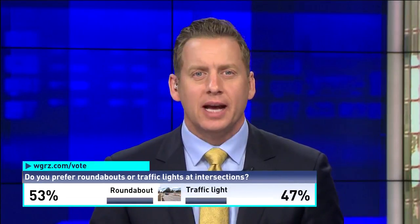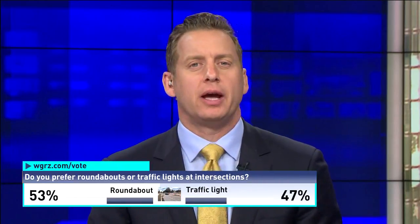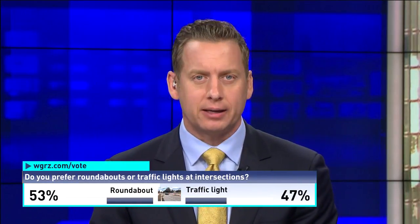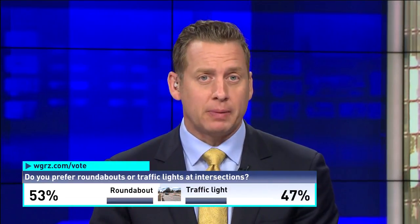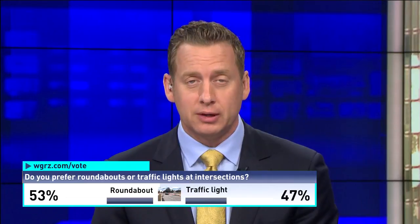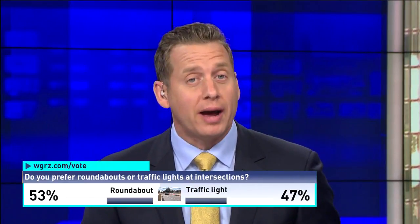Town of Tonawanda officials want people to take a test drive of a temporary roundabout. It's been set up for the past two days so drivers can see and experience what a possible traffic change might be like. Let us know if you prefer roundabouts or traffic signals by going to wgrz.com slash vote. Channel 2's Heather Lee reports on how this one would be different and why it's being considered.